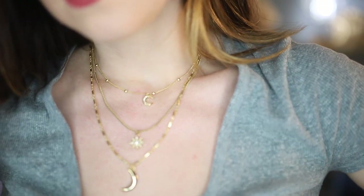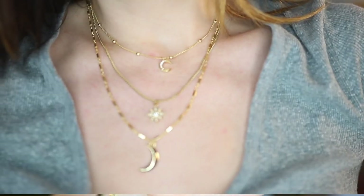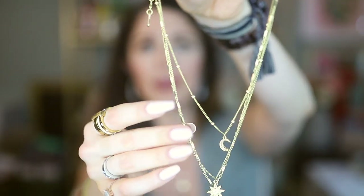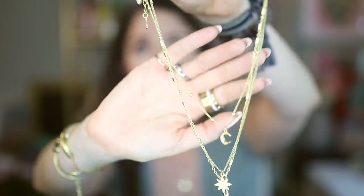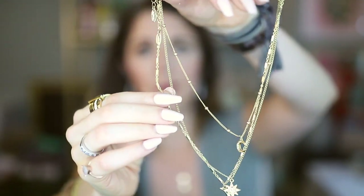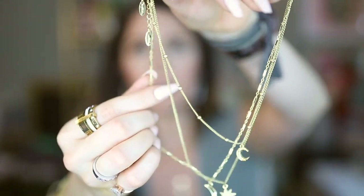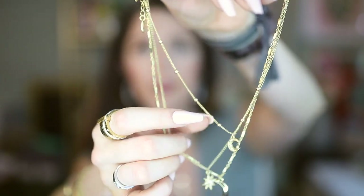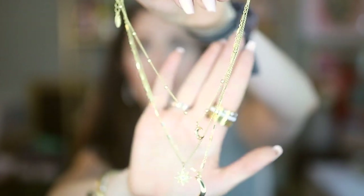This second layering set is more of a night sky theme: you've got a little half moon, a star, and then a bigger gold half moon. What I love is that the chains have some variation — one has little rectangular links, one is a simple gold chain, and the third has little gold balls on it — which gives even more texture and visual interest when you wear them all together.